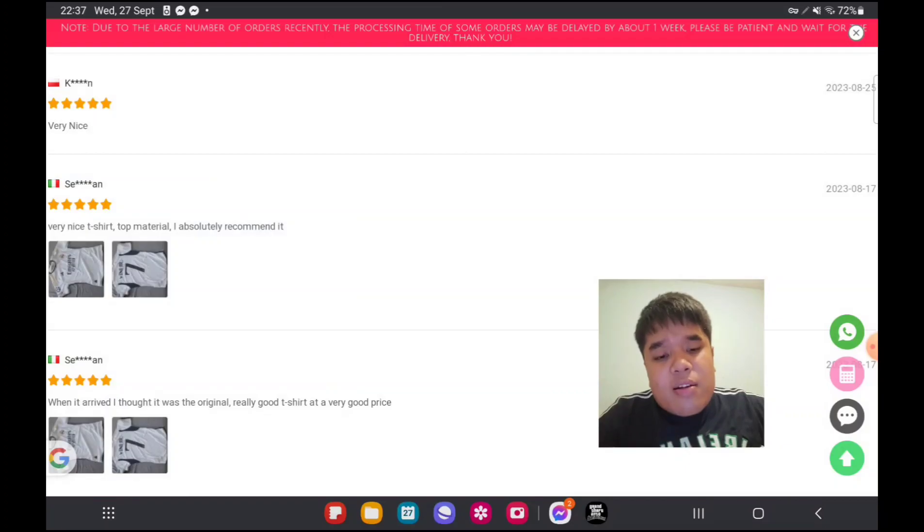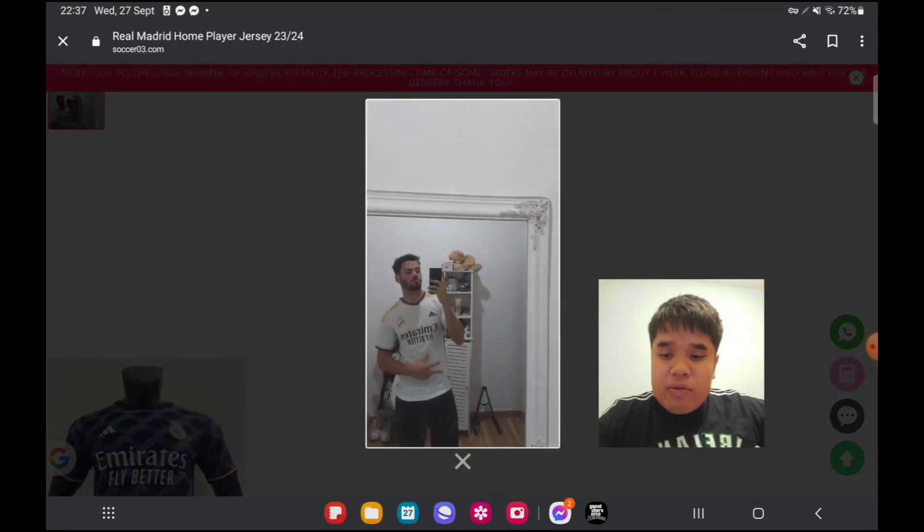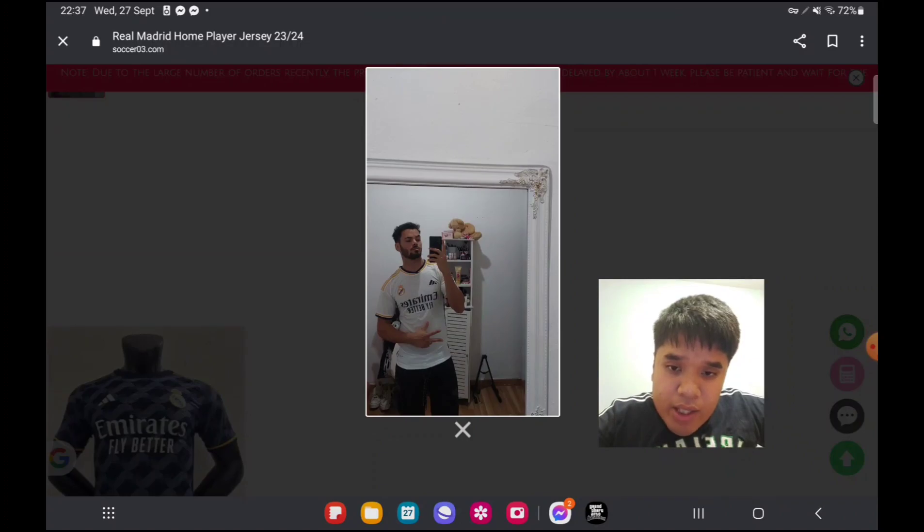Even though I'm a Barcelona fan I would get this Real Madrid jersey as well. This guy here took a picture in the review — it seems reliable, it looks like top quality.